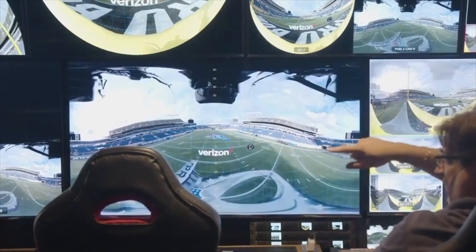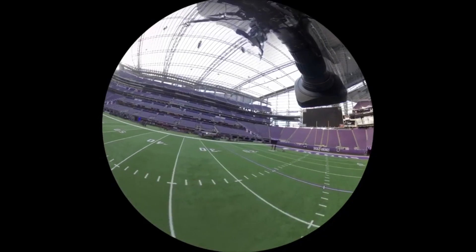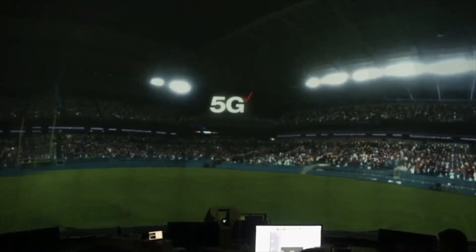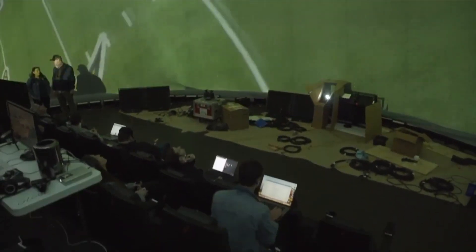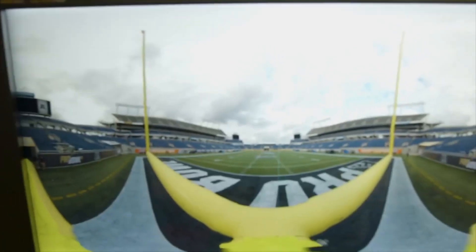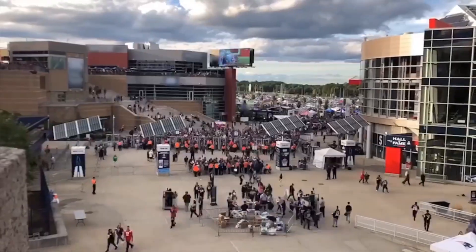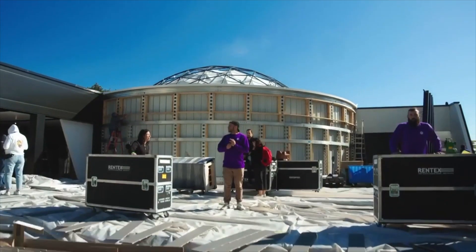To achieve this daunting task, Insta360 developed the first 8K live-stitching software. The software takes six or eight unstitched camera files, sends them into a remote stitching server powered by two NVIDIA GPUs, and automatically combines them into one fully-stitched file live. You can send it into your traditional broadcast or, in our case, a dome located 200 miles away from the streaming location.